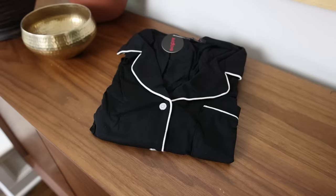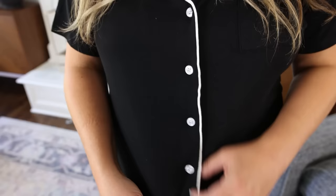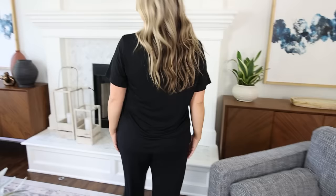Pajamas make a great Christmas gift even for the adults in your life. This is one of my favorite sets — the pants are so comfortable and you're going to love the waistband. It has short sleeves, which I prefer because I can get too hot with long sleeves in the winter. I've laundered this set multiple times and it holds up really well.